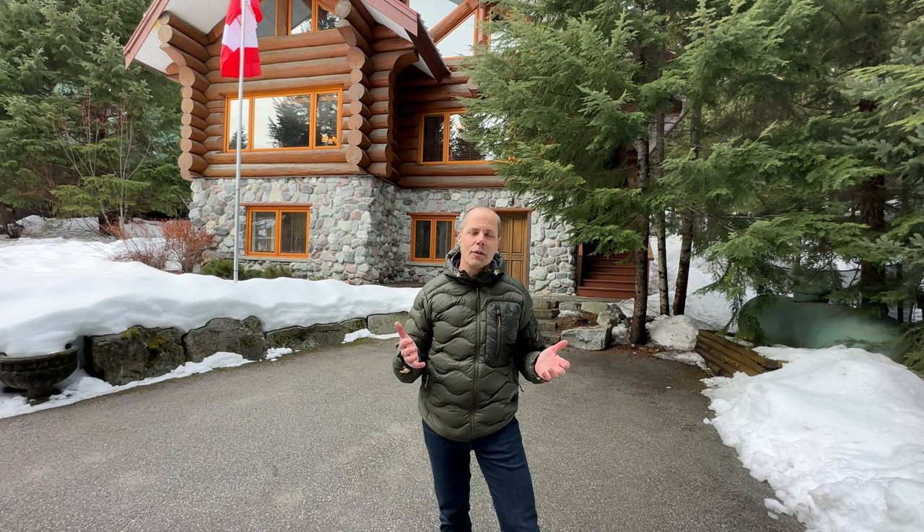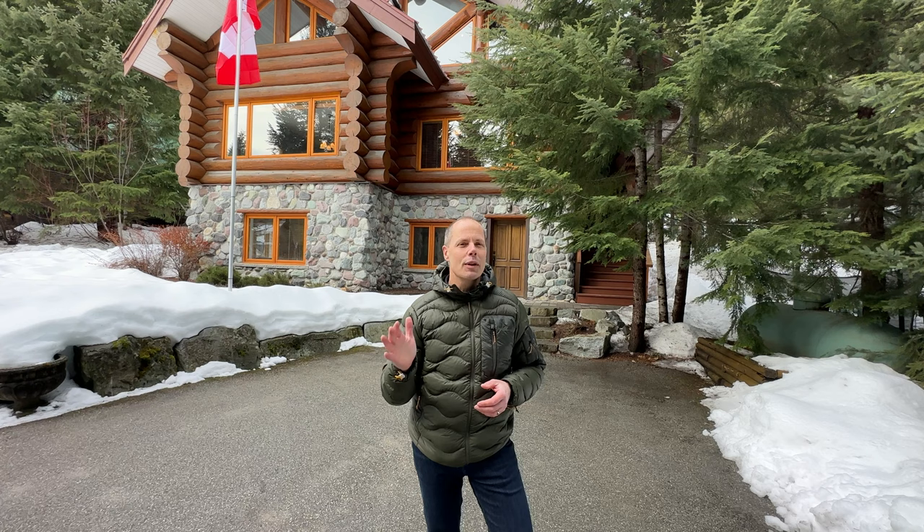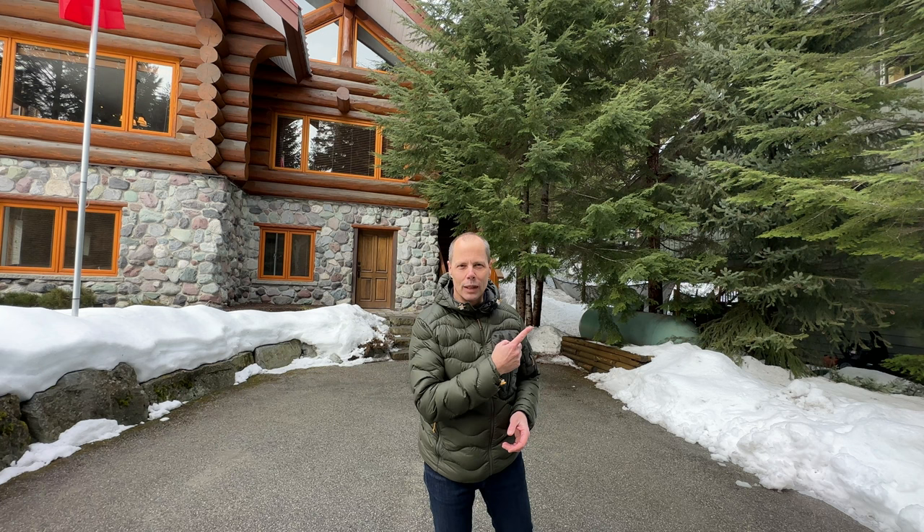Thanks so much for joining me on this tour of 9294 Emerald Drive. It's a wonderful six-bedroom, four-bath house. Emerald Estates is just north of Whistler Village, and this home has 3,600 square feet — you're going to love it if you get inside and have a look. If you have any questions about real estate in Whistler, let me know. My contact details are in the description below, and if you want to see more videos I've got a playlist — subscribe so you never miss another.